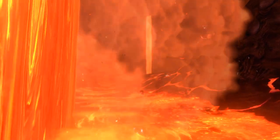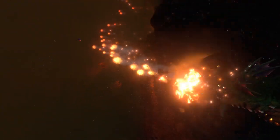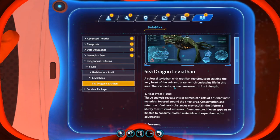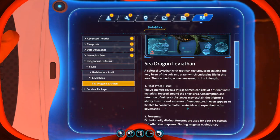Another thing you might be wondering about in the lava zone is how the colossal sea dragon leviathans, which patrol the area, are able to breathe fire. Luckily, this question can easily be answered by simply scanning the creature — though admittedly, that's not an easy feat. The PDA tells us, quoting: 'it even appears to be able to consume molten materials and expel them at its adversaries.' So it is highly likely this creature directly eats lava and stores it in its belly, which must have adapted to the crazy temperatures, only to later be spewed out at hostile creatures or prey.